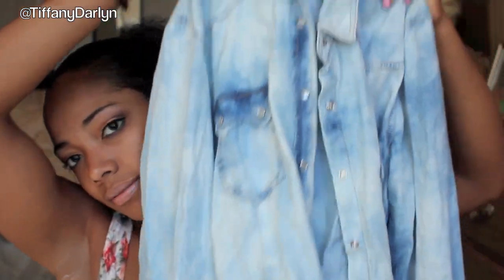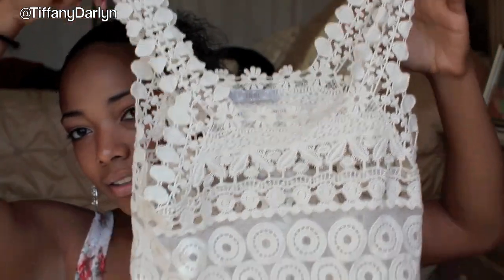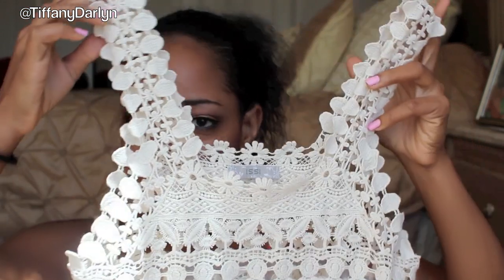It's like a button-up jean top and it's really cute, so I can't wait to wear it in the fall. She did really good. And then this last thing she got me was this little lace top. How cute is this? She did really good picking out stuff for me. Mama's got style.